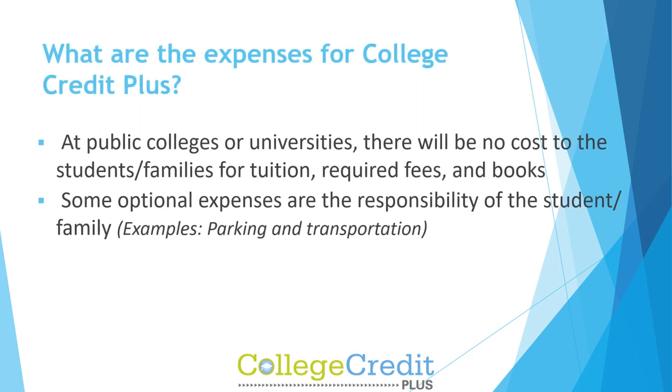What are the expenses for College Credit Plus? At public colleges or universities, there will be no cost to students or families for tuition, required fees, and books. Some optional expenses are the responsibility of the student or family, like parking and transportation.